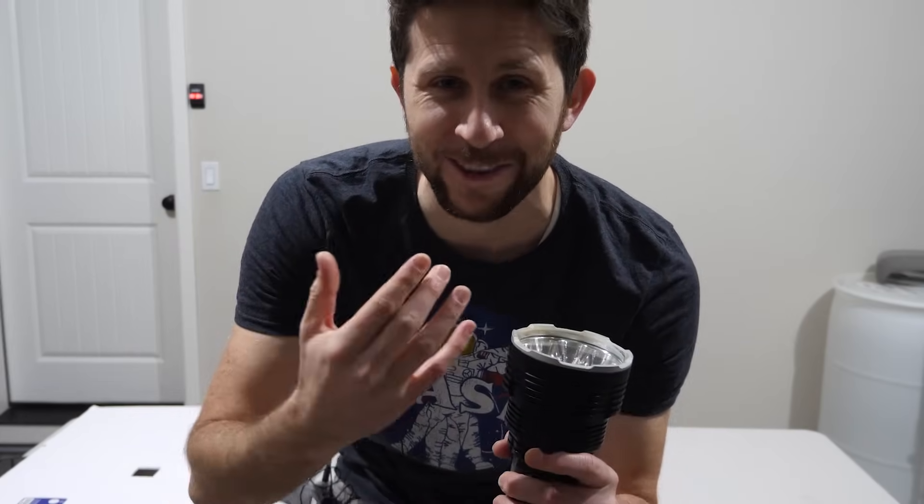I just went back and looked at that footage — it actually went up through my eyes! You could see through this eye. You could see the light coming out of it, the red light coming out of my pupil. That was crazy. I need to try that again.